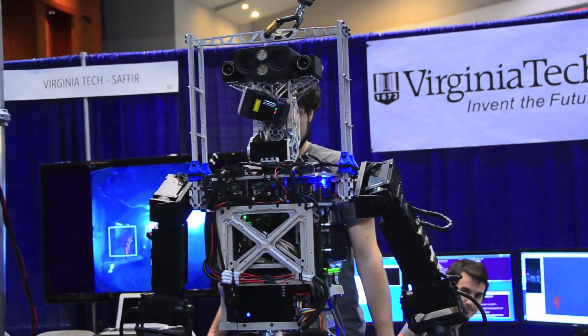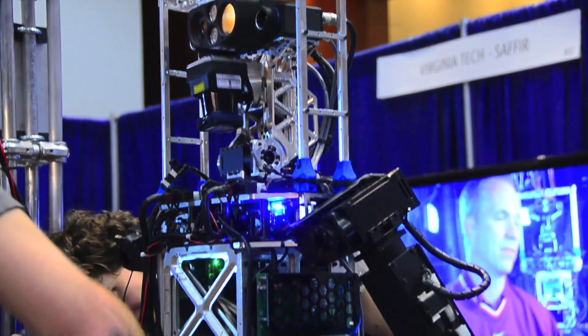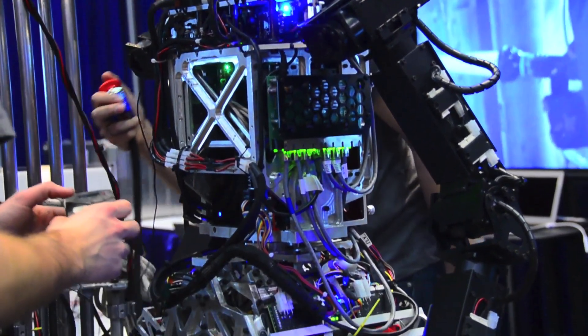The robot behind me is the THOR, the Tactical Hazardous Operations Robot, made for the SAFIRE project, which is the Shipboard Autonomous Firefighting Robot.